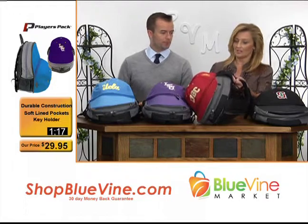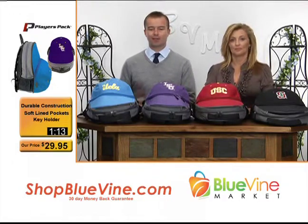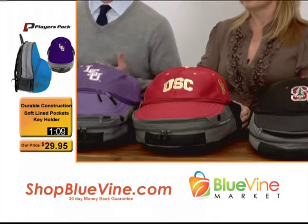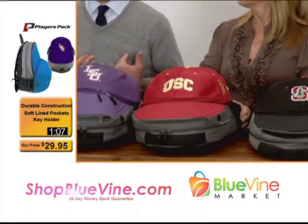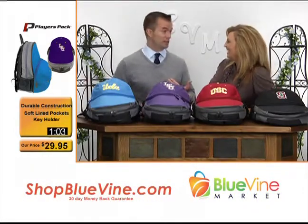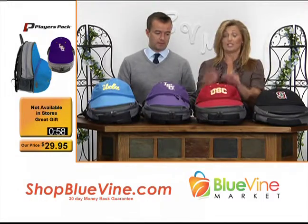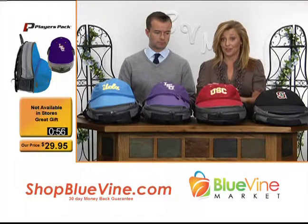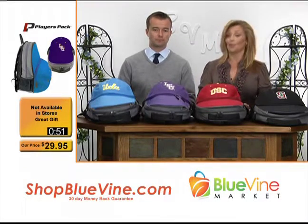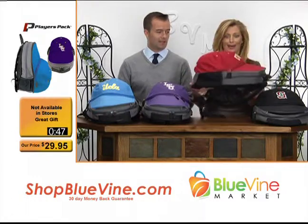Other backpacks have come unraveled — it's not going to happen on this. And you can't get it in stores, so you're going to be supporting your team in a way you've never been able to before. It's a quality product, it's under $30, and it's that wow factor — that absolute 'where did you get that?' And it's shaped like a baseball hat.